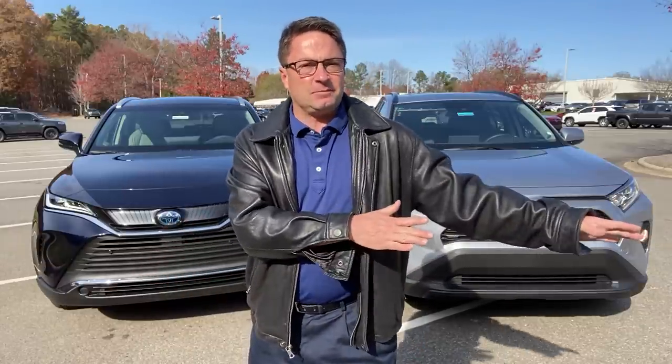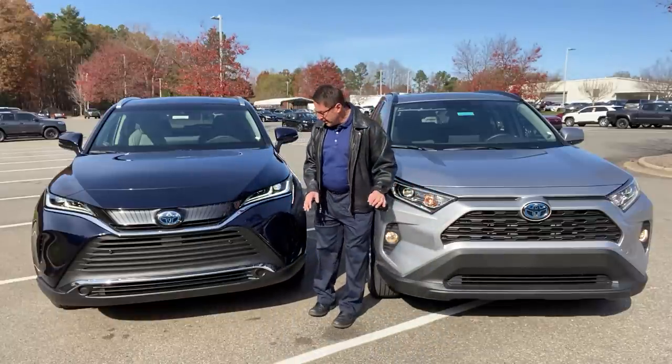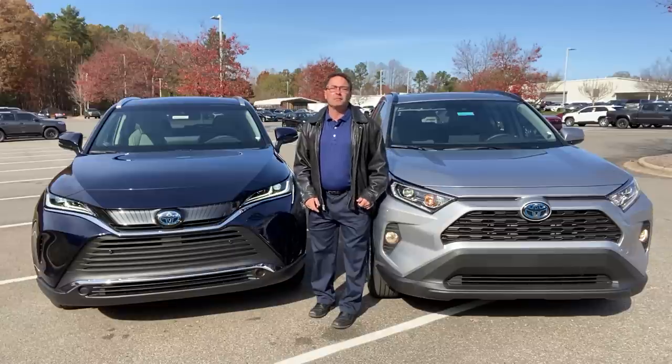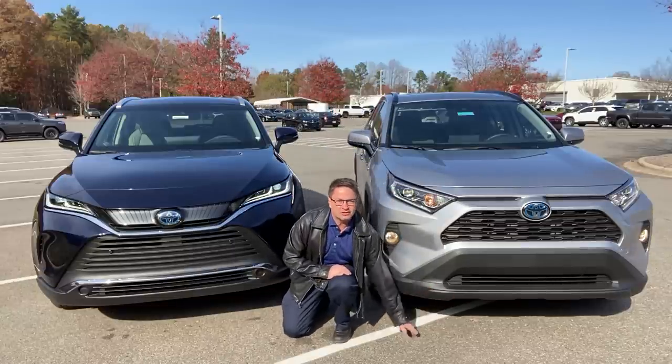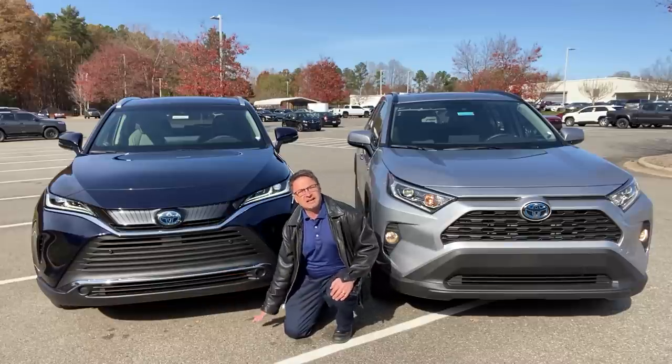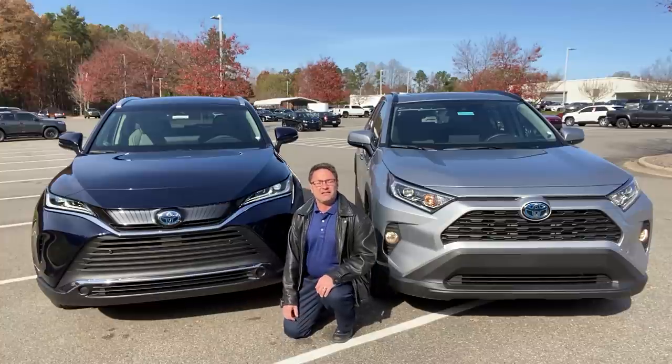Everything filmed up until this point was right before lunch — heavy lunch. Now filming again, so check my energy level. Let's compare the front ends — it's a tale of two cities, completely different here. Ground clearance: 8.1 inches on the RAV4, versus 7.677 inches on the Venza, so the Venza sits a little lower to the ground.